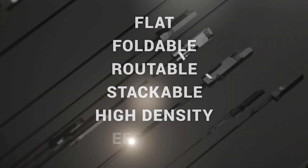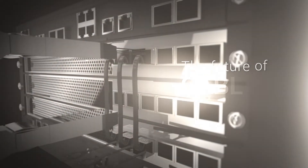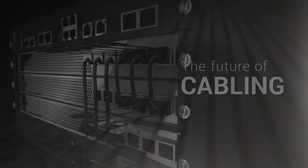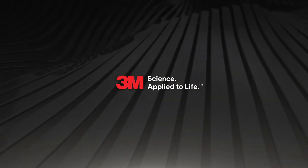Flat, foldable, routable, stackable, high-density, and efficient. The 3M twin-axial high-speed cable assemblies. The future of cabling for data center applications isn't just right around the corner. It's already here.